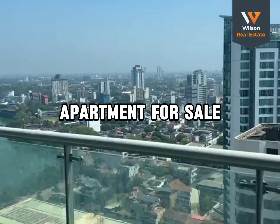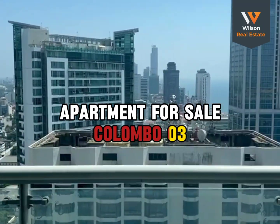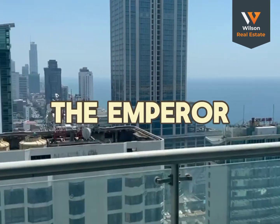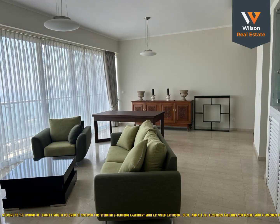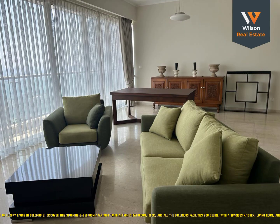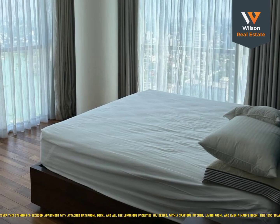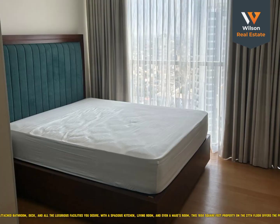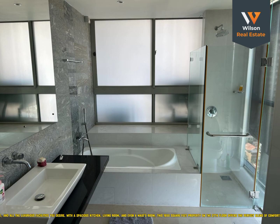Apartment for sale in Colombo 3, The Emperor. Welcome to the epitome of luxury living in Colombo 3. Discover this stunning three-bedroom apartment with attached bathroom, deck, and all the luxurious facilities you desire.